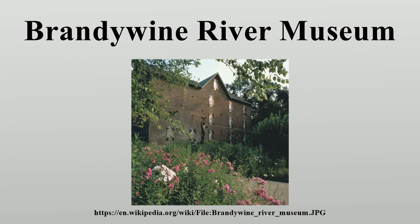Outside the museum are beautifully maintained wildflower and native plant gardens. The museum is a program of the Brandywine Conservancy and Museum of Art. It opened in 1971 through the efforts of Frolic Weymouth, who has been on the board since its founding.